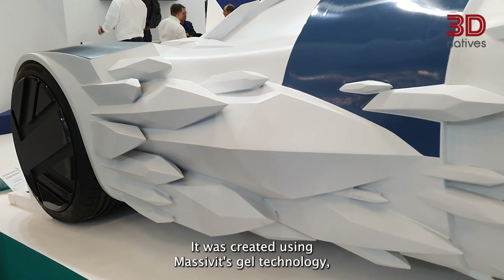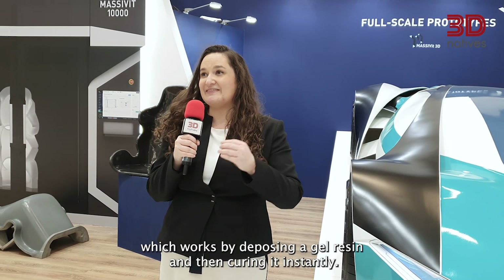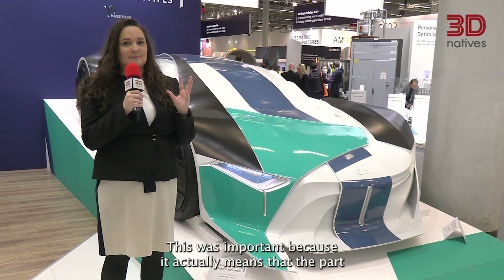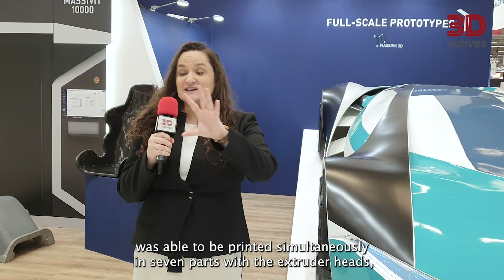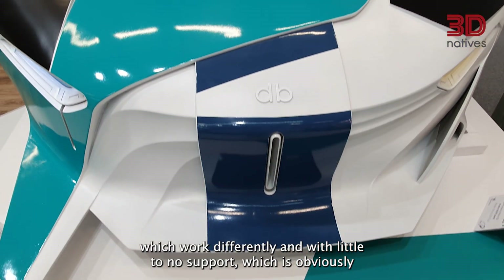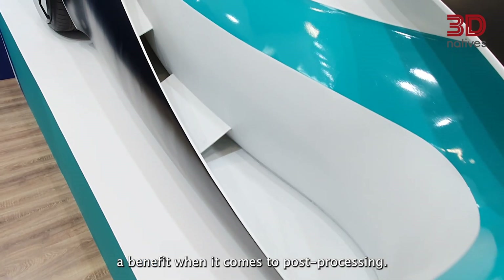It was created using Massavit's gel technology, which works by depositing a gel resin and then curing it instantly. This meant the part was able to be printed simultaneously in seven parts with the extruder heads, which work differently, and with little to no support — obviously a benefit for post-processing.